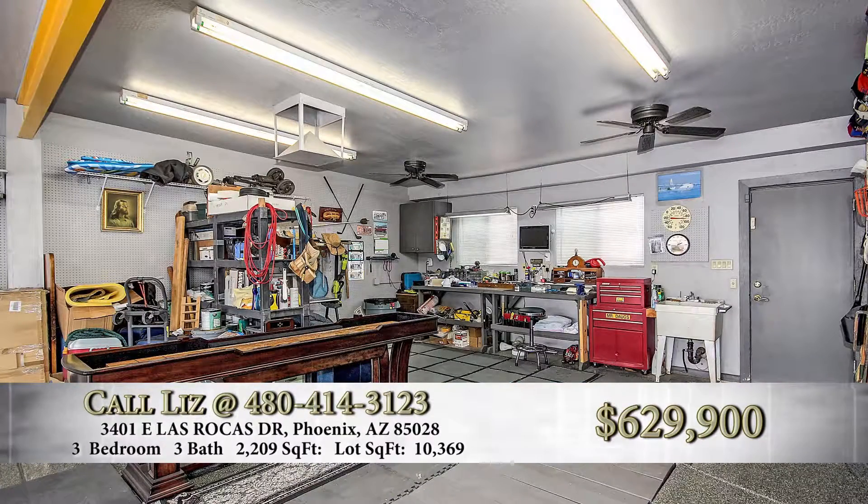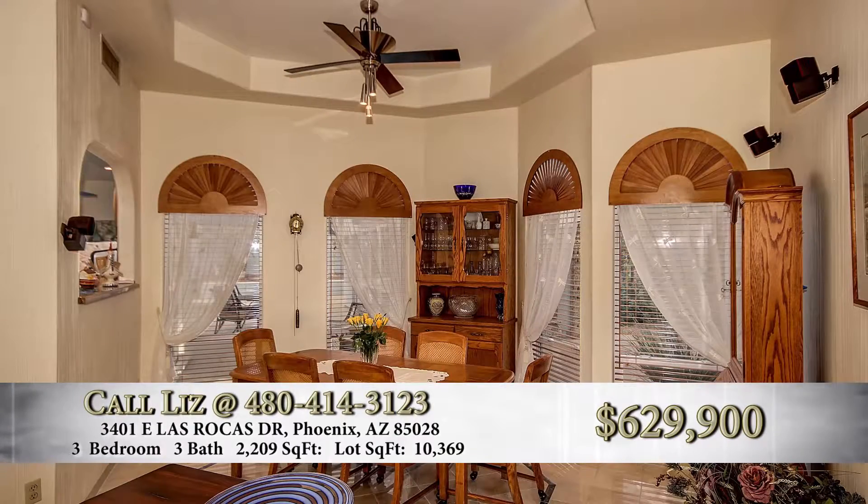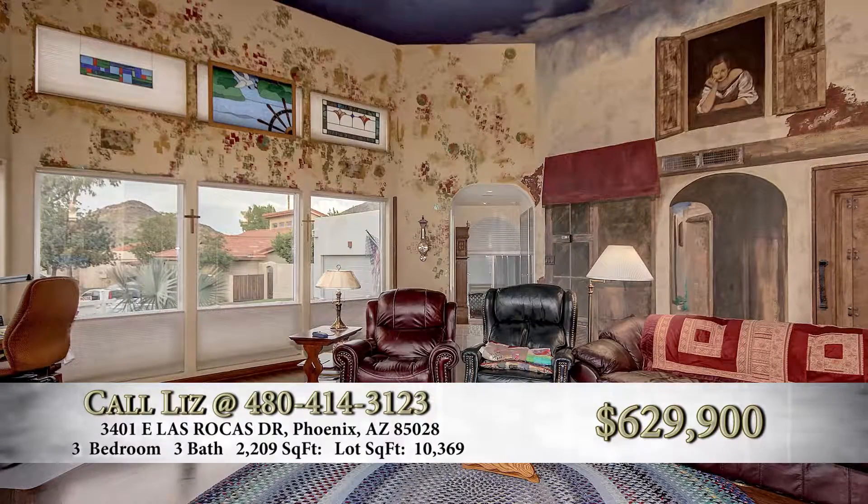Go through the front door — what do you see first? When you walk in the front door you see the beautiful formal dining, beautiful tile, recessed ceiling, windows all around, and they're all dual pane with thermal.